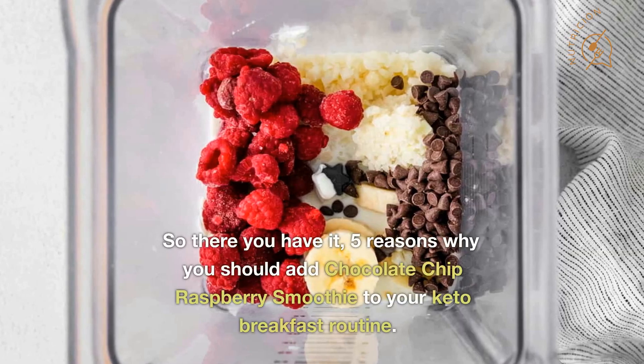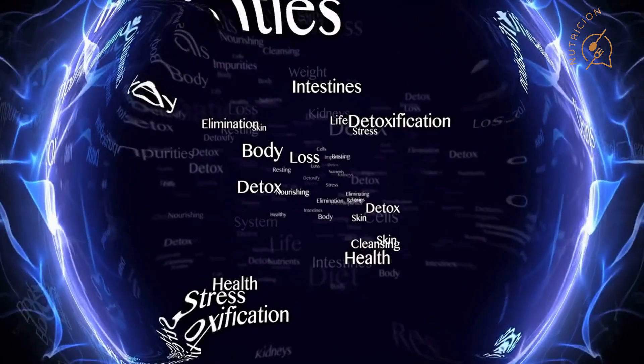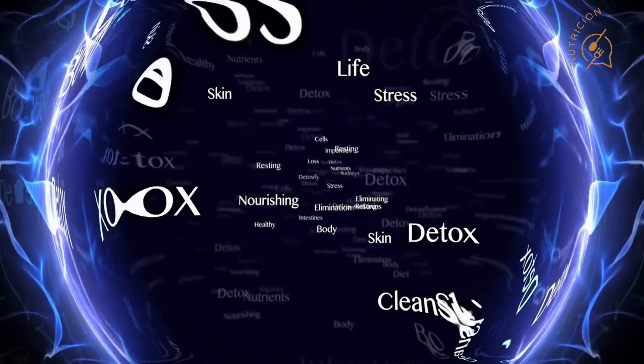So there you have it — five reasons why you should add a chocolate chip raspberry smoothie to your keto breakfast routine. Whether you're looking for a protein-packed meal, a low-carb option, or a way to boost your antioxidant intake, this smoothie has got you covered.